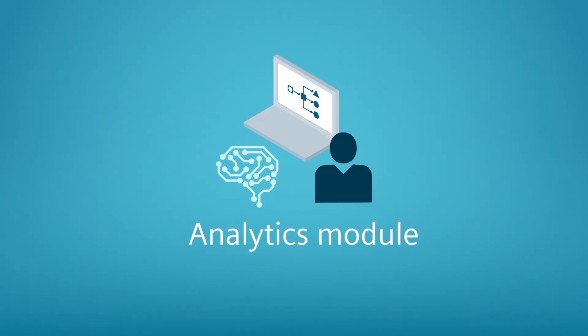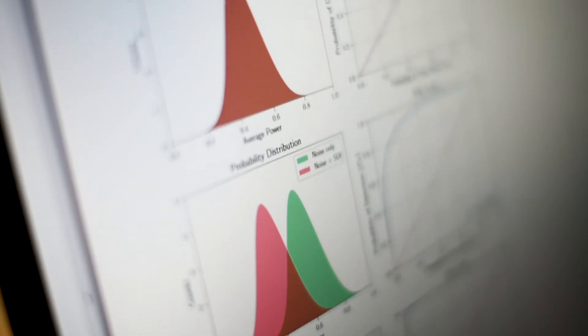It is the analytics module where we achieve the actual added value for the customer. We use AI technologies to extract information from the data to optimize the plants.